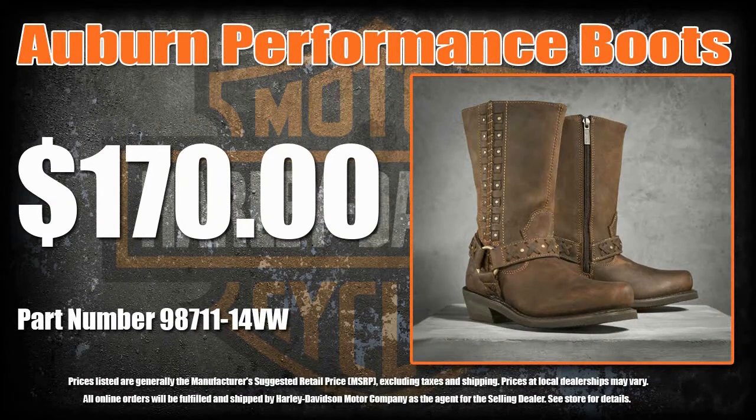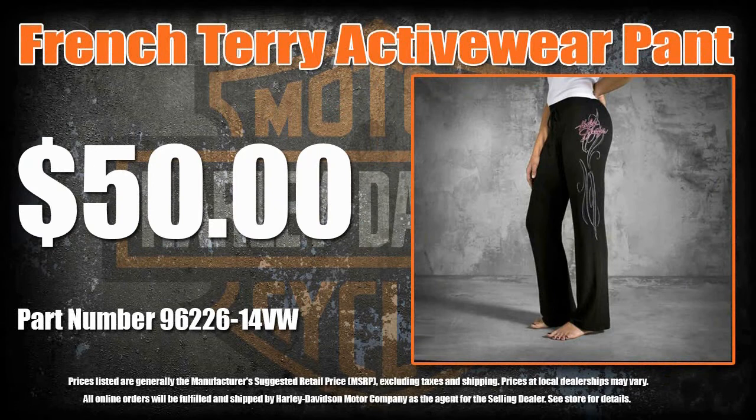Complete your look from head to toe with HD Performance Footwear by Wolverine. Stylish and wearable, the Pink Label French Terry activewear pant will keep you looking great even on those lazy days.